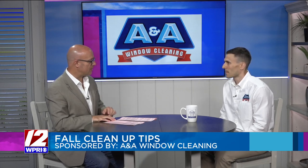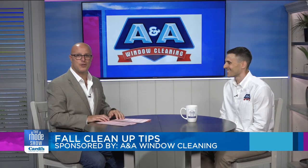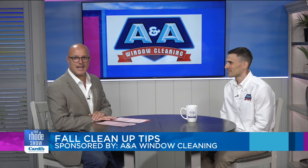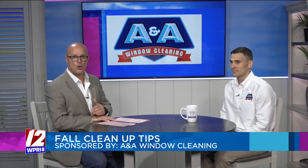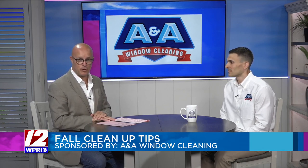If somebody wants to get in touch, the easiest way is to call our office at 401-944-8877, or go to our website, aawindowcleaning.com, and fill out the contact form. Don't get up on that ladder yourself — call the professionals. You can schedule A&A Window Cleaning for your fall cleanup by heading over to roadshow.com to schedule your appointment.